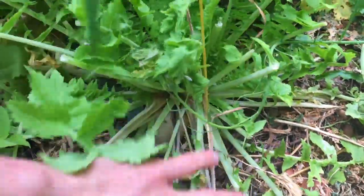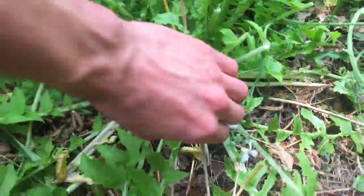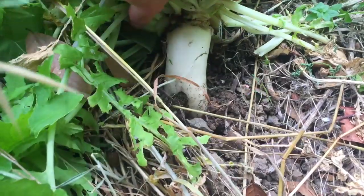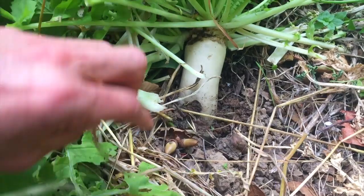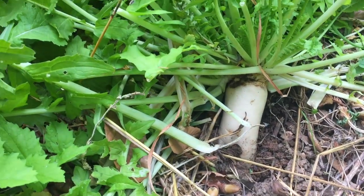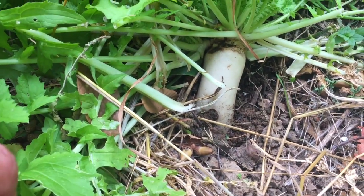Let's check out some daikon radish here. We've got one — it's obviously been grazed, so I'm not sure I want to pull this one up. But just look at that — it's this thick around. These get two to three feet down into the ground. This is going to be an incredible thing. I don't want to pull it up because I want it to do its work.